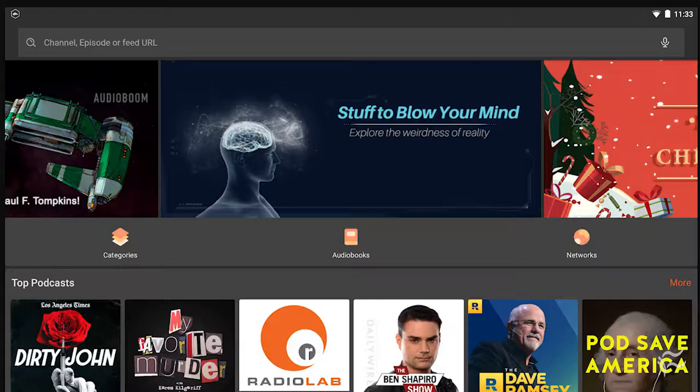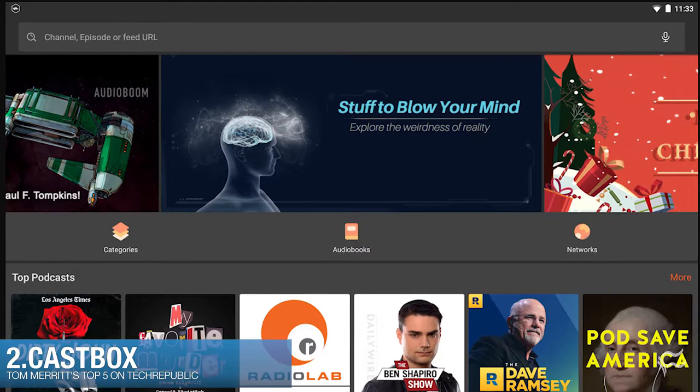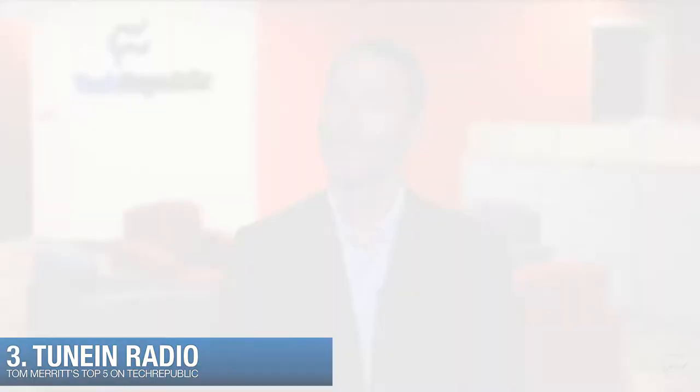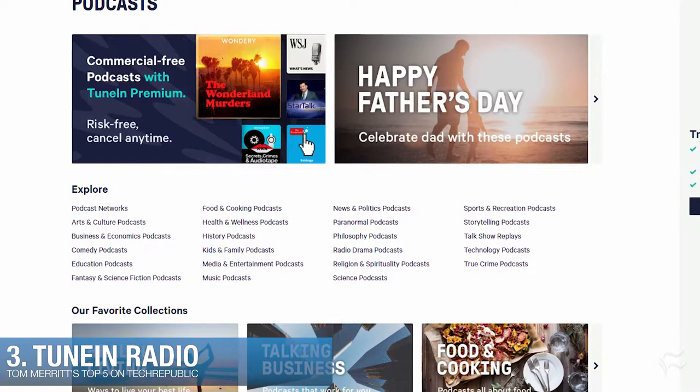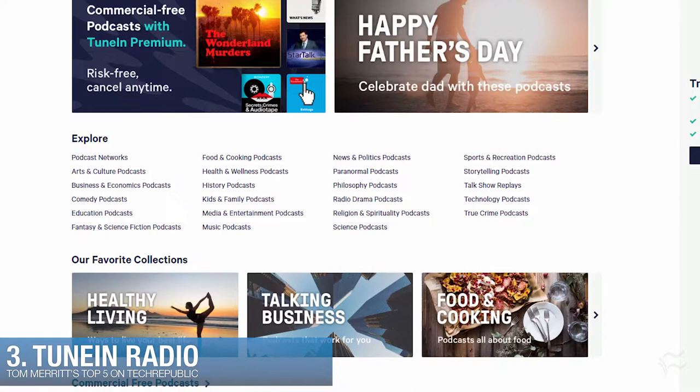Coming in at number two, CastBox is an Android app that does a great job at recommending podcasts based on the ones you subscribe to, as well as a robust store with lots of customer reviews and audiobooks. Up to number three, TuneIn Radio. Lots of podcast apps promise live streaming, but TuneIn makes that the centerpiece with the ability to get talk, sports, and music from radio stations around the world. The app also includes podcasts as well as audiobooks.